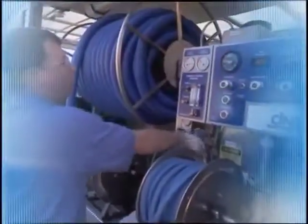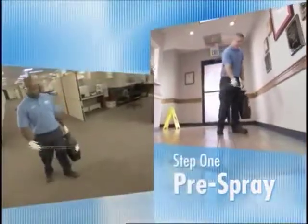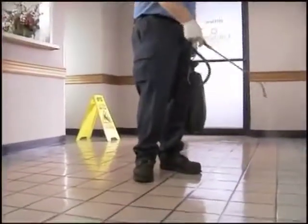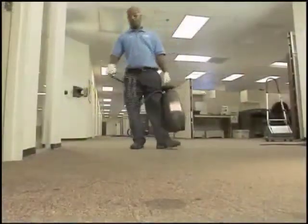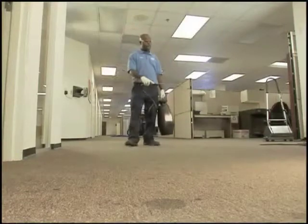Let's look at this unique state-of-the-art process that Cintas uses to deliver such amazing results. First, the floors are pre-sprayed, and the cleaning solution dwells within the surface for at least 15 minutes. Tests prove that pre-spraying loosens contaminants near the base and suspends the dirt, which makes it easier to extract.